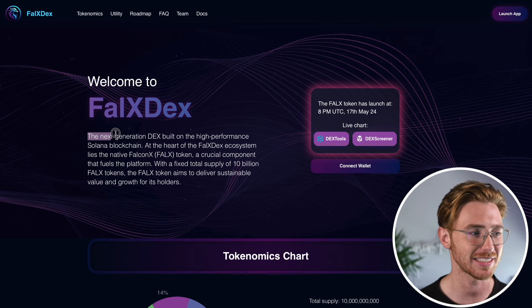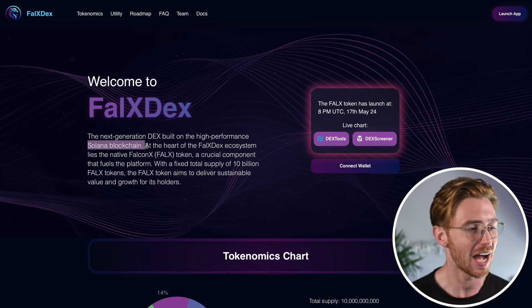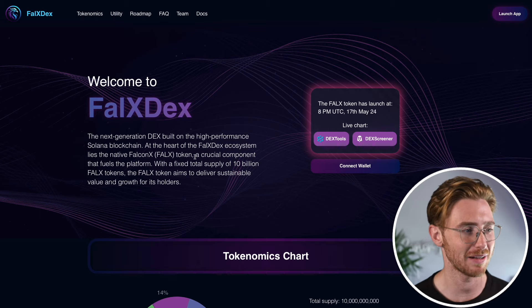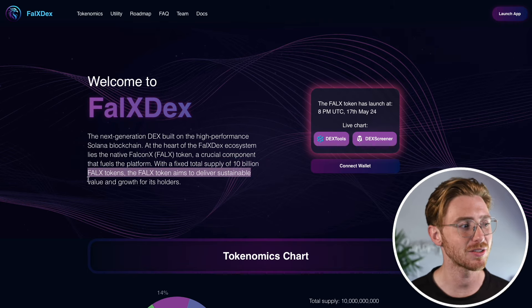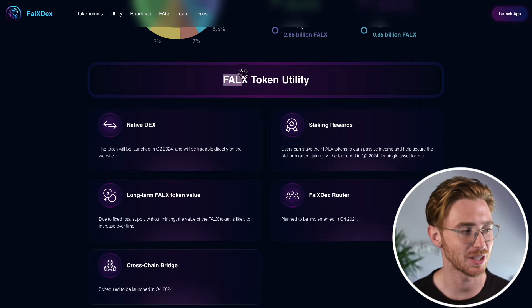Falcon X is a next-generation decentralized exchange built on the high-performance blockchain of Solana. At the heart of the Falcon X ecosystem is the native token FALX, which is designed to fuel the platform. With a fixed supply of 10 billion FALX tokens, the platform aims to deliver sustainable value and growth for its holders. Let's discuss the utility behind this token.